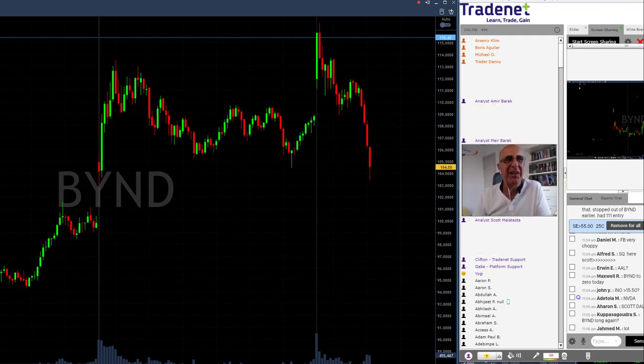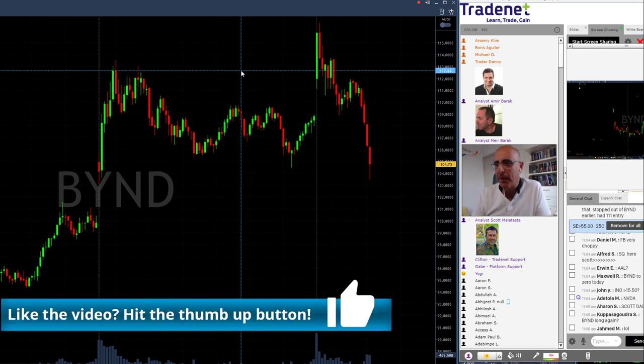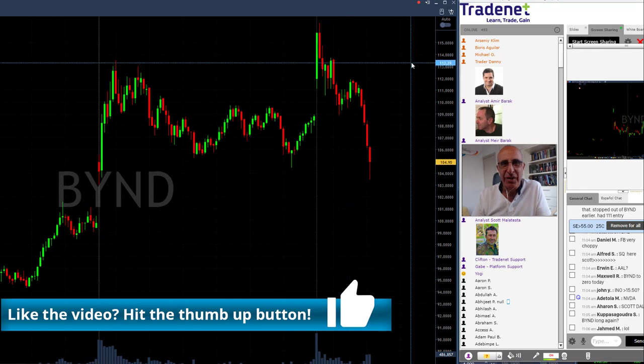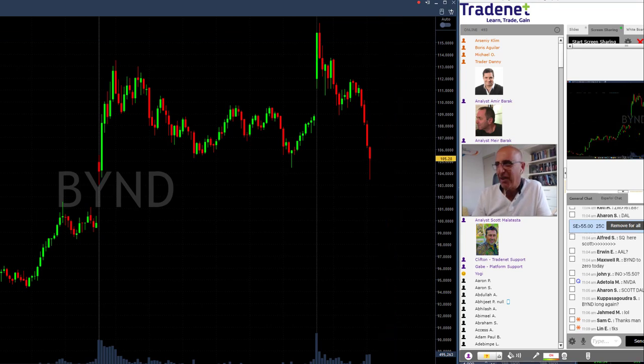Beyond took me back to green territory, because I had started in green, moved to red, and Beyond brought me back. So that's an okay trading day for me. I did spend too long in red today, but the end result is important — I'm going to finish in green. Thank you all for joining me today. Thank you guys on YouTube; if you don't mind giving us a thumbs up, that would be appreciated. I'll see you all tomorrow — bye traders.